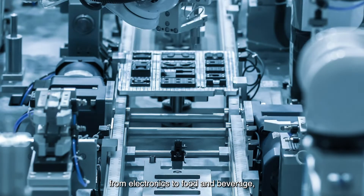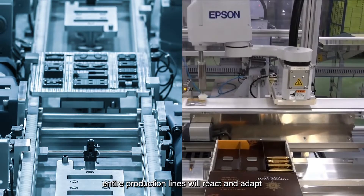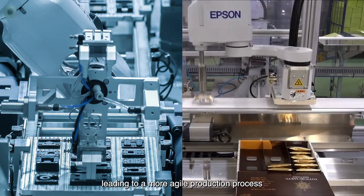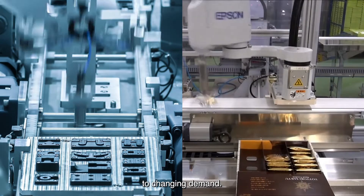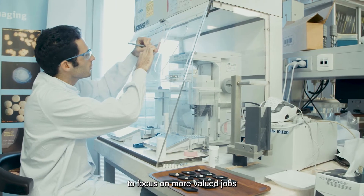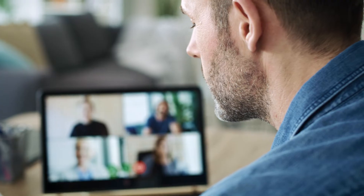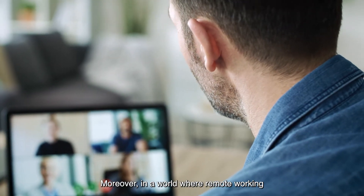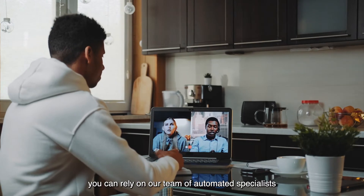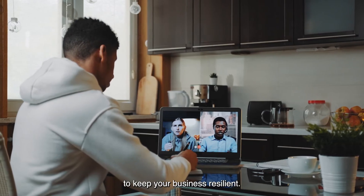Across diverse industries, from electronics to food and beverage, entire production lines will react and adapt to real-time data, leading to a more agile production process that can react quickly to changing demand. That means freeing up human talent to focus on more valued jobs that require innovative brain power. Moreover, in a world where remote working and contactless operations are becoming far more commonplace, you can rely on our team of automated specialists to keep your business resilient.